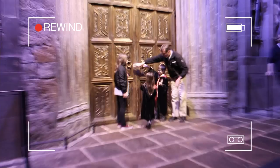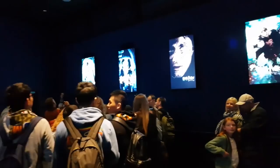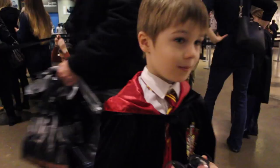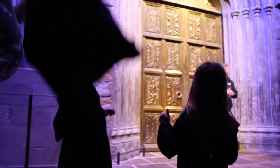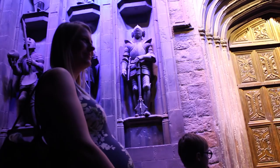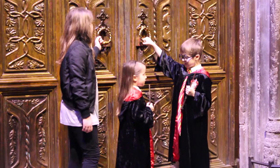Hang on, we need to rewind — we missed our first expert tip. After queuing up, you're going to go into a room with three doors ahead of you to watch a video. Go as close to the left-hand ones as you can. That way you'll be able to sit on the front row of the cinema. Just so you know, anyone with a birthday will get to open the doors. I'm not saying you should get your child to lie, but I'm sure they had a birthday within the past year. Anyway, I think we're back to where we left off — it's time to say welcome to Hogwarts!